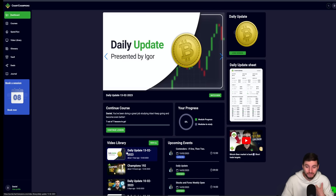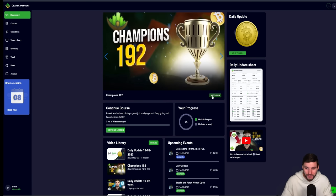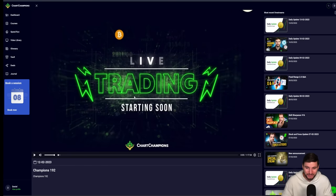We have Igor and myself doing daily updates. On top of that, we now have a new video player, so if you're interested in those technical details, you have a new video player which you can rewind on live streams and all that good stuff.